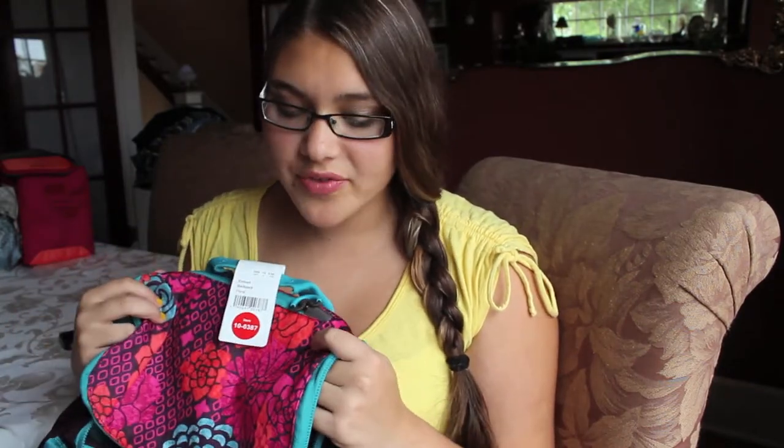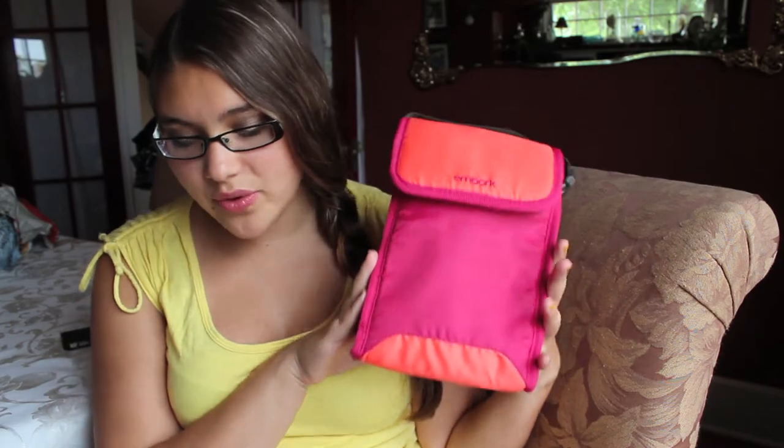I also picked up this backpack from Target. I usually always get Vera Bradley, but Vera Bradley has sadly gone out of style — they're still popular in younger grades, but in high school no one wears it anymore. So I just picked up this one and it was $22. Then I picked up this lunchbox — I need to get one for each household. It's just really tiny and cute and no one really cares what your lunchbox looks like.